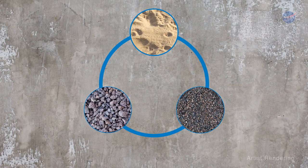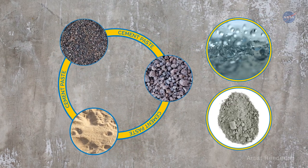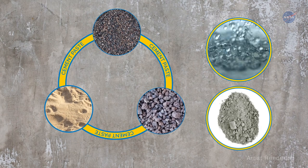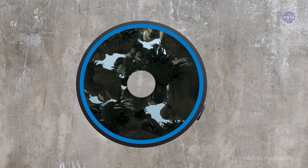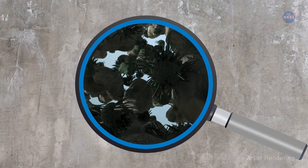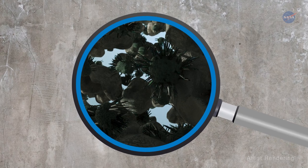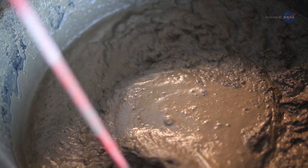Concrete is a mixture of sand, gravel, and rocks glued together by cement paste made of water and cement powder. And it's not as mundane as it looks. Under the surface, it's quite complex. What goes on there is key to its strength and durability. Yet scientists still don't understand all the details of concrete's chemistry and microscopic structure. Processing methods aren't cast in stone — there's plenty of room for improvement.